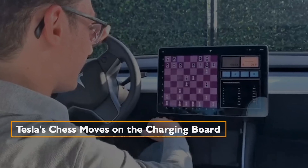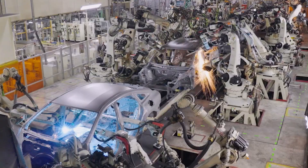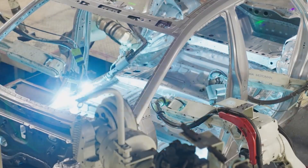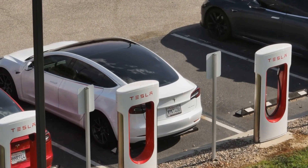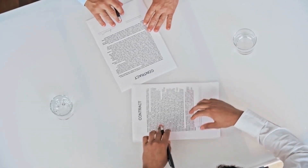Tesla's influence transcends vehicle manufacturing — it extends into the realm of charging infrastructure. In a strategic push to solidify its global charging network, Tesla has forged key partnerships.